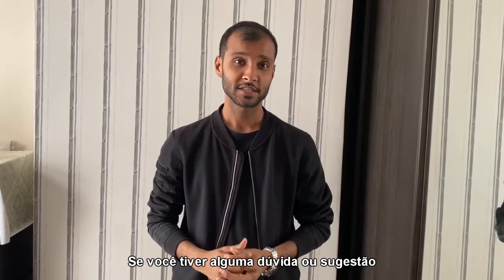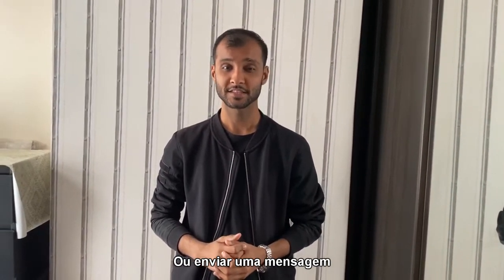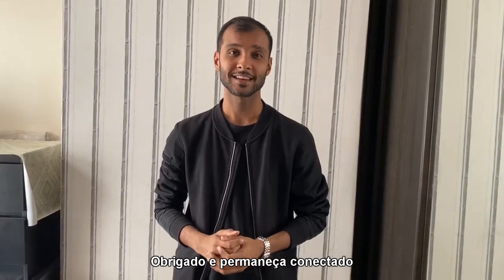If you have any questions or suggestions, please feel free to leave a comment or send a message. Thank you, and stay connected.